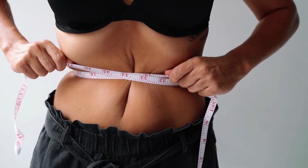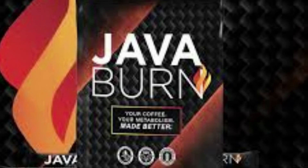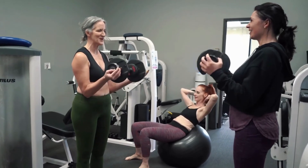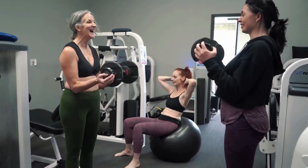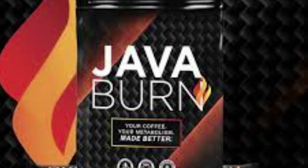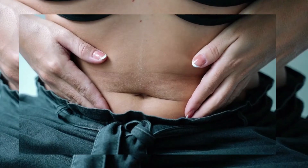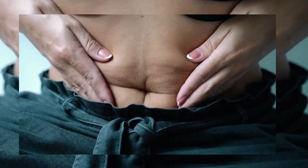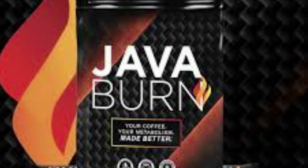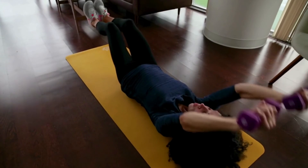Is Java Burn guaranteed? Java Burn is backed by a 60-day, no-questions-asked, 100% money-back guarantee to make getting started an absolute no-brainer for you. If Java Burn doesn't turn out to be the best decision you've ever made, or if you change your mind for any reason whatsoever, just email us at support@javaburn.com anytime in the next 60 days and we'll refund you the purchase price right away. My team and I are extremely easy to get a hold of. There's simply no risk to you. It's time to get started.